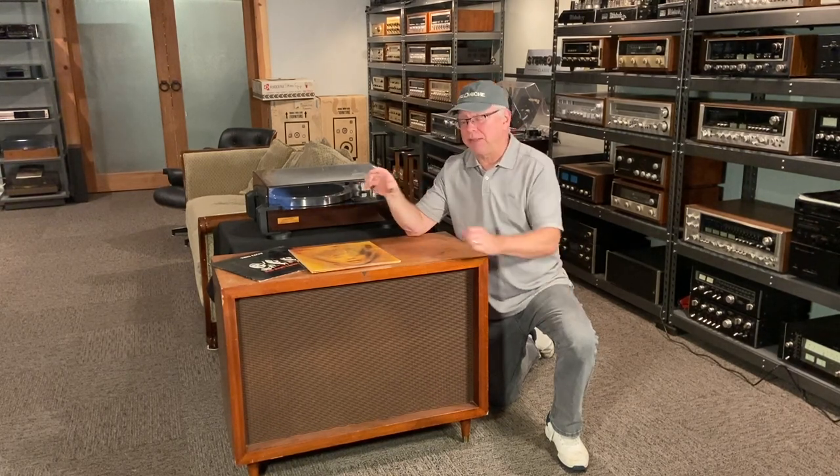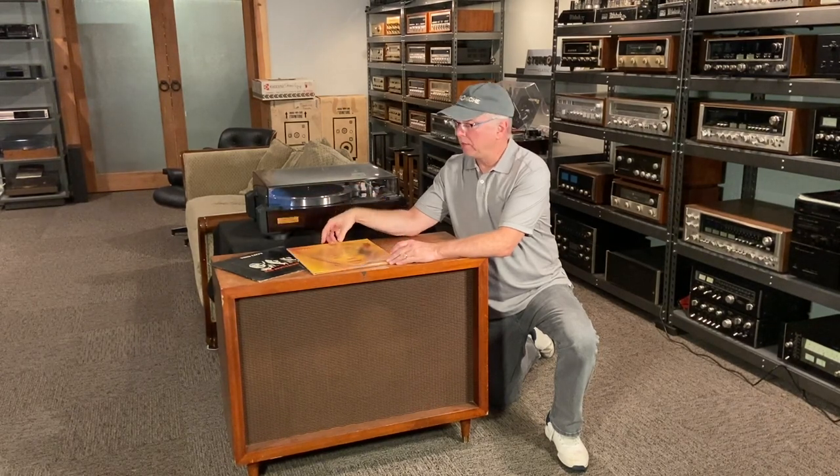And at the same estate sale, I found some very nice condition records and they were only $3 a piece. So quite happy with that.